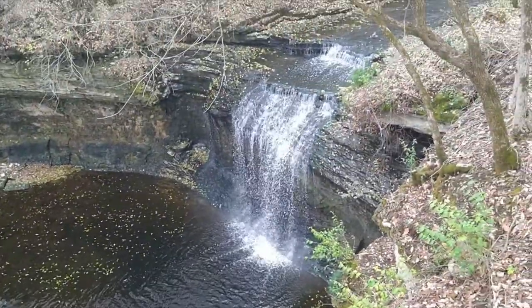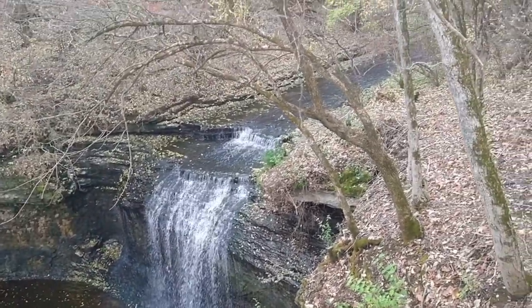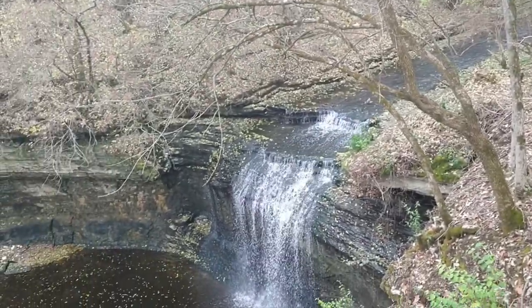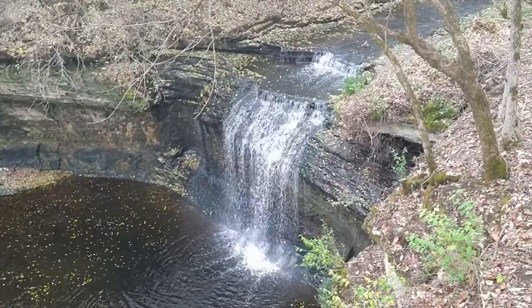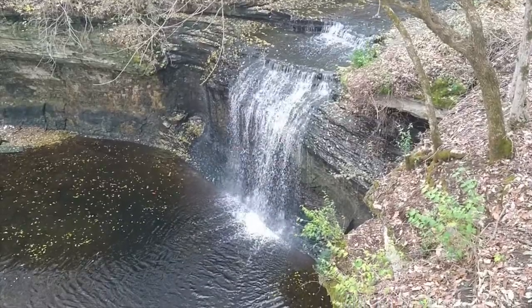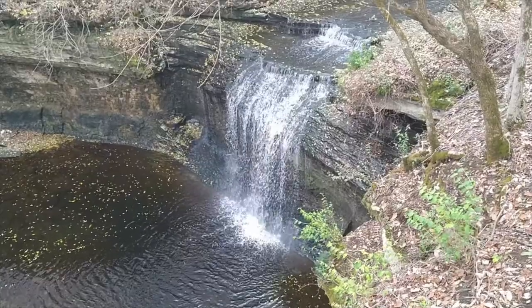Okay, we will go down there. These are some beautiful falls. I actually think these look nicer than Hayden Run, and they might actually be a little bit bigger.